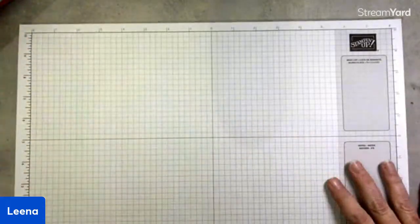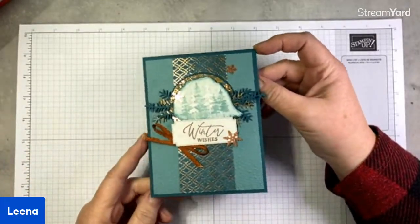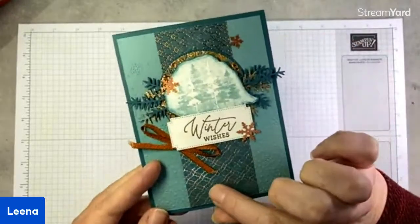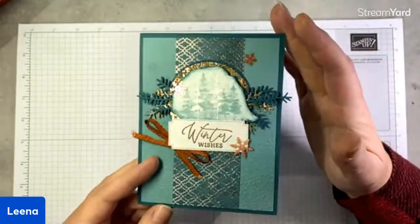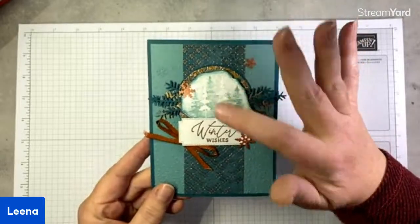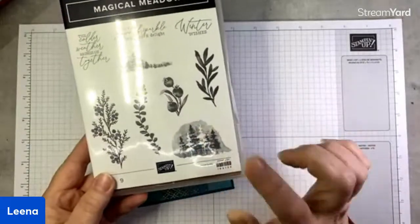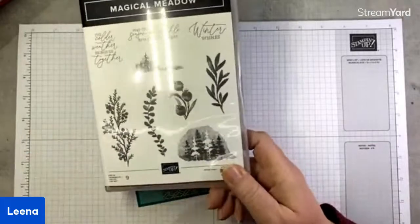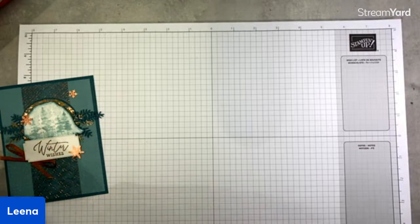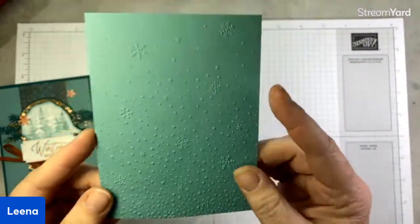Our first card doesn't actually use the DSP. It uses some of that gorgeous All About Autumn Designer Series paper, and I just love the look of copper and pretty peacock together. I wanted to show you how to use this scenic image from the stamp set. Stampin' Up! gave us a die to cut it out — really great. I'm starting with a piece of Lost Lagoon cardstock, four by five and a quarter inches, embossed using the Snowflake Sky embossing folder.